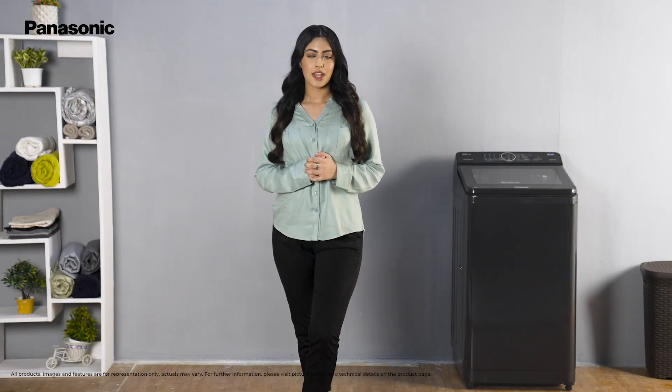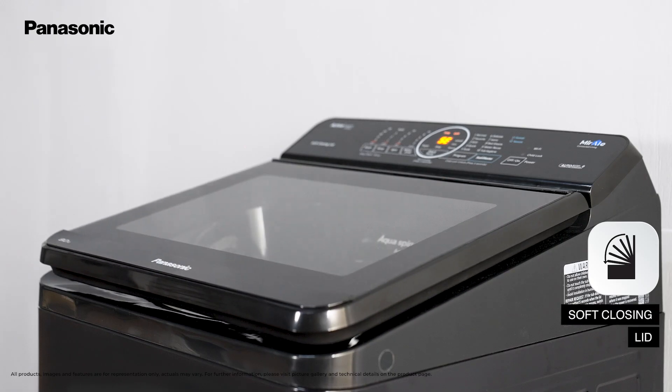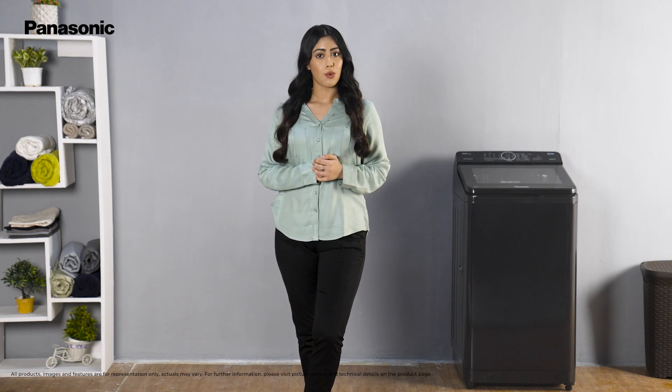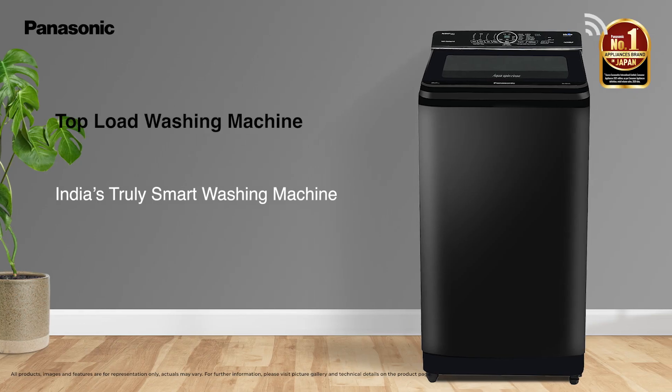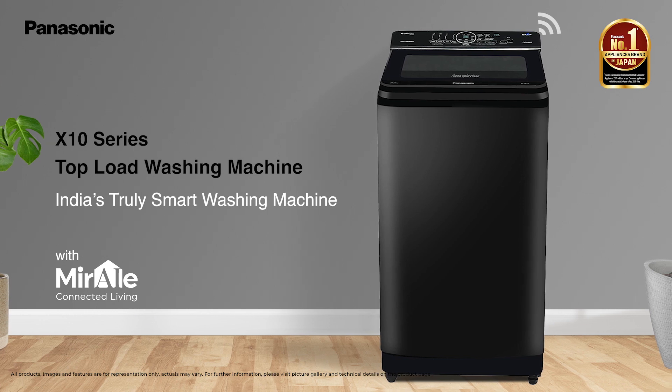Inspired by Japanese aesthetics, this washing machine has a soft closing lid and sports a chic, elegant body that looks smart in any space. Get smarter, more hygienic, and more efficient laundry with the X10 series of fully automatic top-load washing machines from Panasonic.